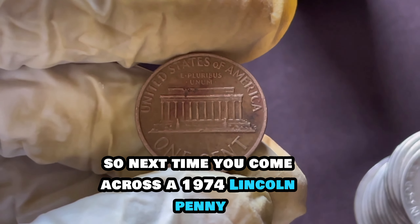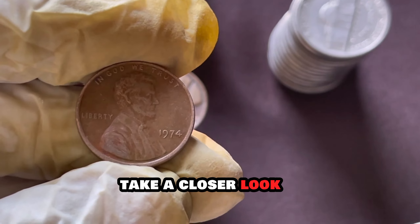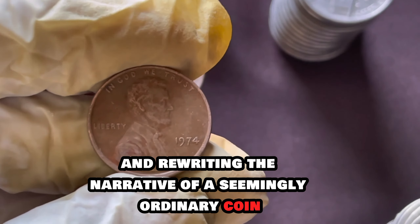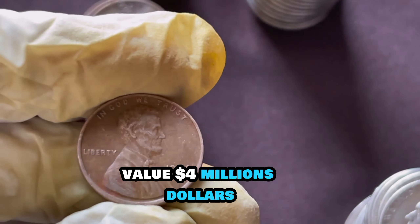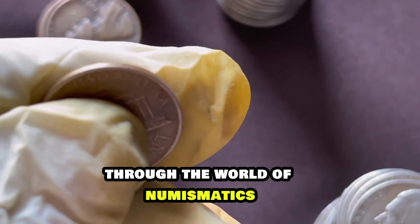So, next time you come across a 1974 Lincoln penny, take a closer look. It might just be your ticket to uncovering hidden riches and rewriting the narrative of a seemingly ordinary coin. Finally, this coin's value is $4 million dollars.